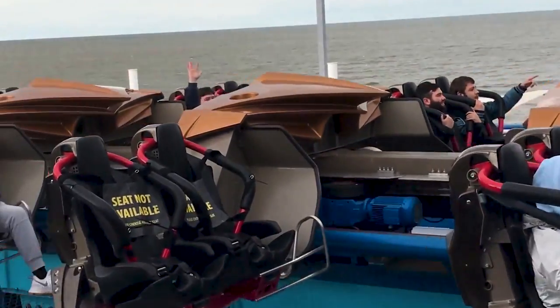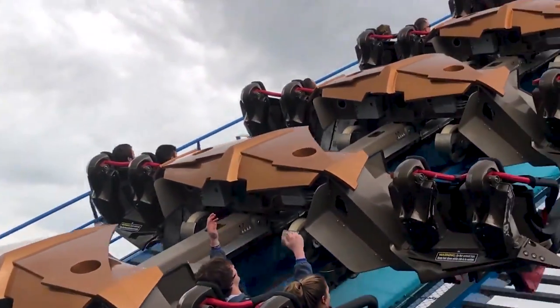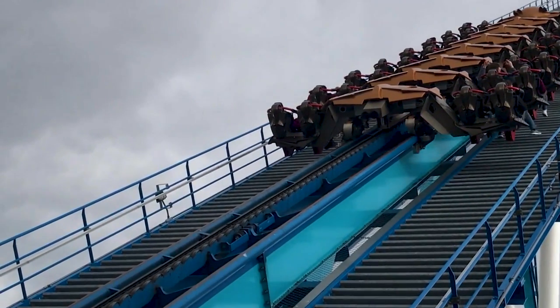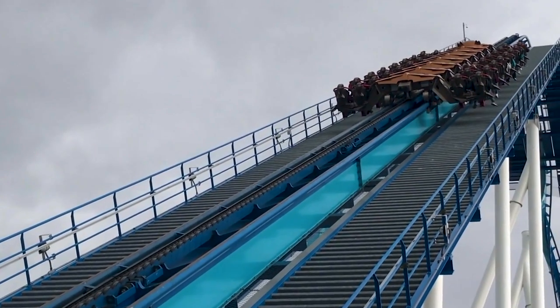Where you will find anti-rollback being used is on roller coasters with conventional lift hills, where the trains are meant to travel in the forward direction only. These rides typically use a chain or a cable to pull the trains up the hill, and the lift mechanism itself is often the first line of defense against a rollback.